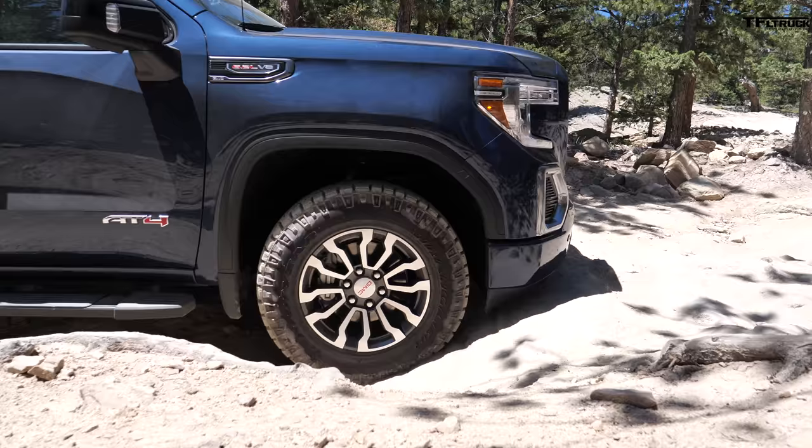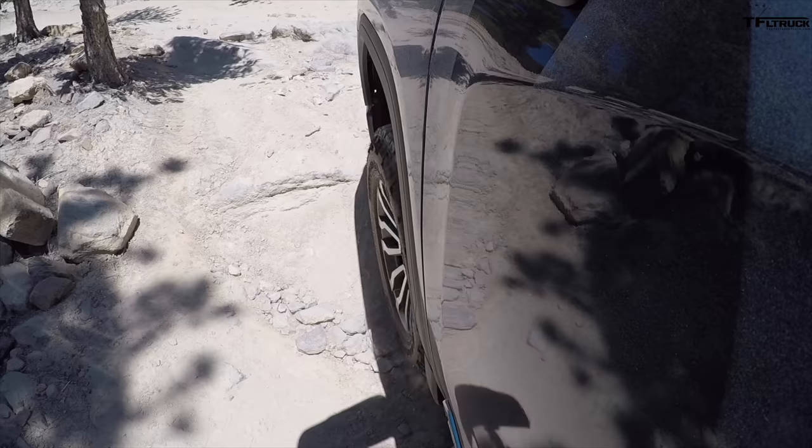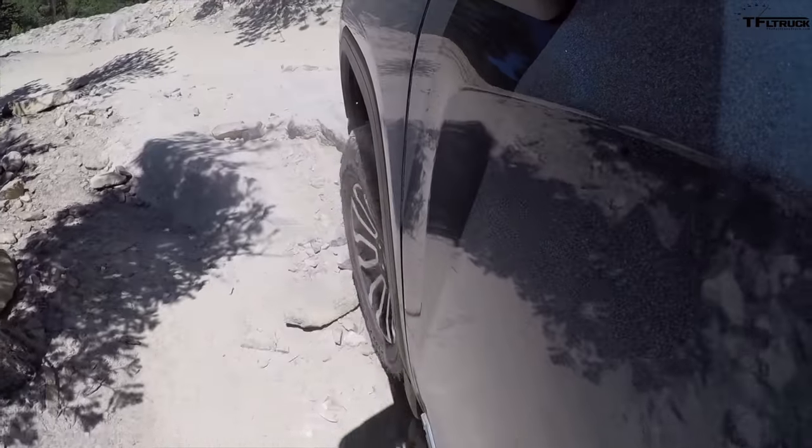You guys know me — I don't like to go gentle that often. So when I'm at this traction section, I just put my foot to the floor and hope for the best.